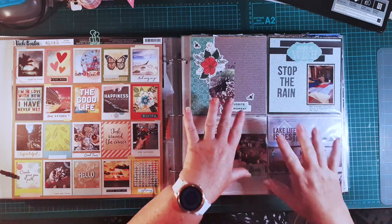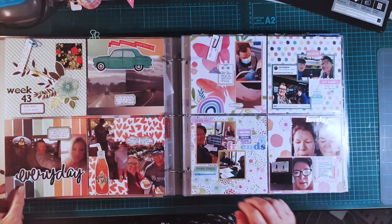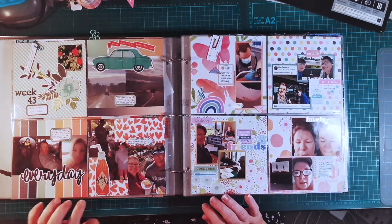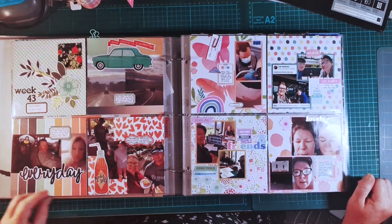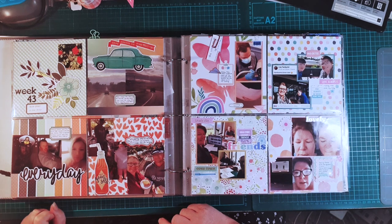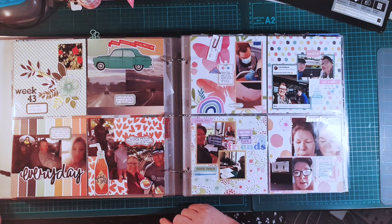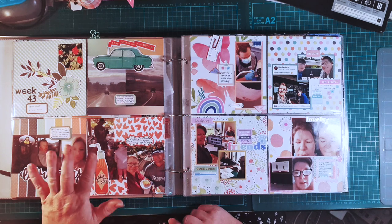I'm really enjoying using Design E — they're just like little mini scrapbook pages. I find 12-by-12 too much these days, and so this way I'm getting lots of little stories in. This one is using the Honeybee Stamps paper pad and the labels from Pink Fresh Studio's Everyday Musings, and then I've used ephemera from Vicki Boutin's Art for Everyone. I'm happy with that.